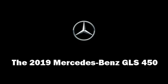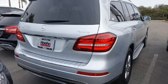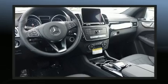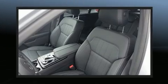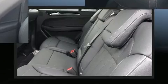Get excited about the 2019 Mercedes-Benz GLS 450. Under the hood, you'll find a six-cylinder engine with more than 300 horsepower, and load-leveling rear suspension maintains a comfortable ride. Well-tuned suspension and stability control deliver a spirited yet composed ride and drive.